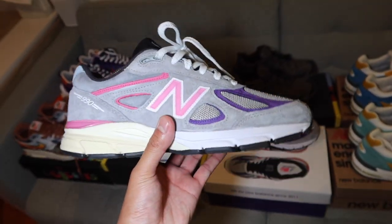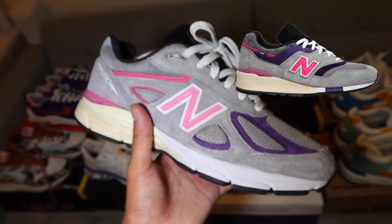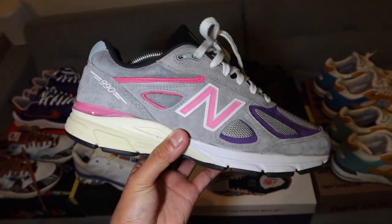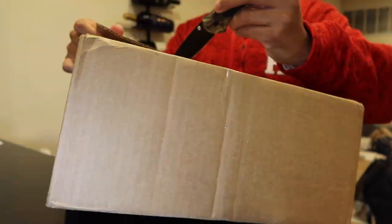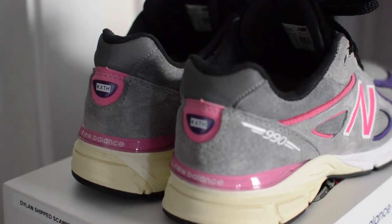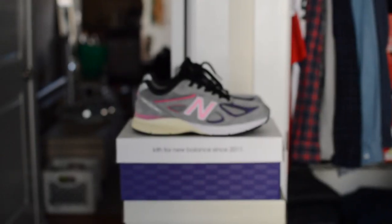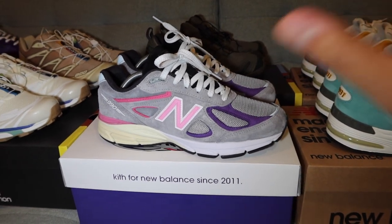Next up is the New Balance 990 V4 in collaboration with Kith, dubbed the United Arrow and Sons because of the colorway they mimic. There's a United Arrows and Sons 997 if you're deep in New Balance history, and mid-year Kith collabed on a few New Balances that draw on certain colorways — this was one of them. These are pre-owned but in very, very good condition. I got these from a resale shop in Central Jersey called Limited Supply for $140, which is insane because they retailed at $235. I remember the drop — it was in June, I was at work and wasn't able to enter the raffles or do any of the first come first serve drops.